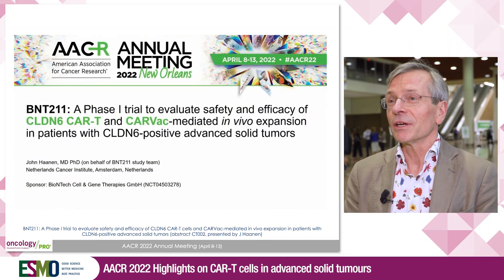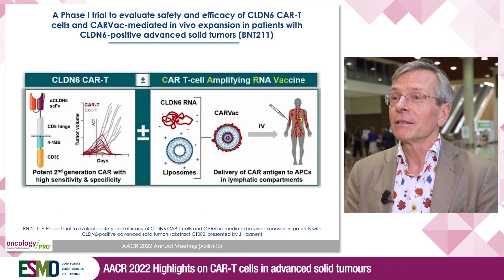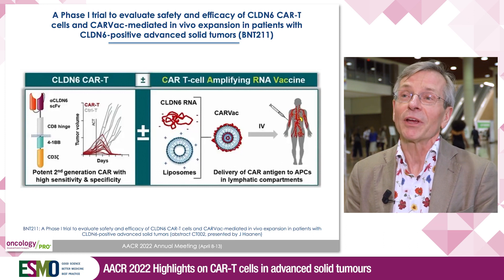Here at ACR 2022, I presented a first-in-human study, BNT211, combining a CAR T-cell targeting Claudin 6, combined with a CARVAC, which is a CAR T-cell amplifying RNA vaccine.